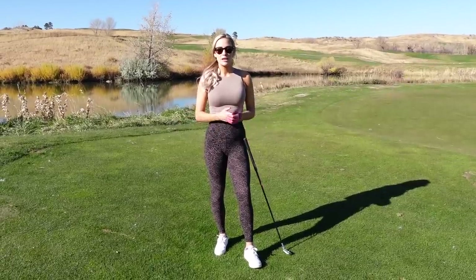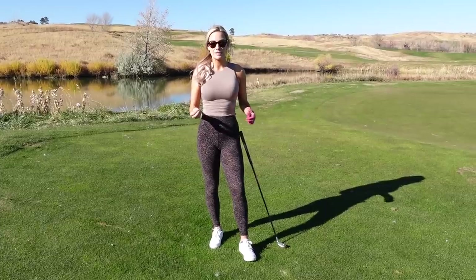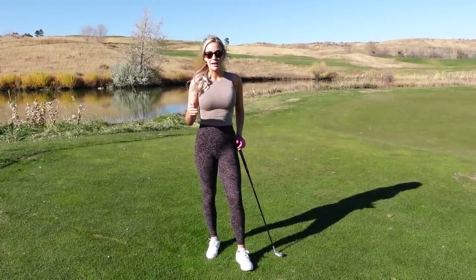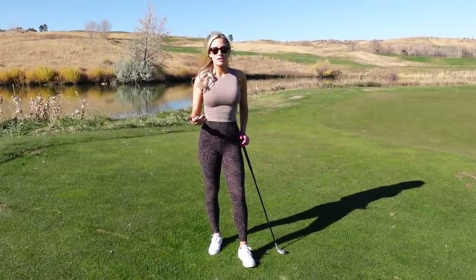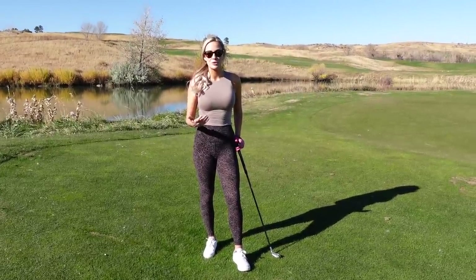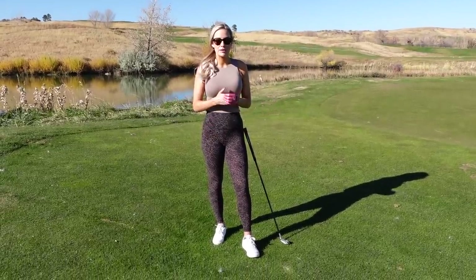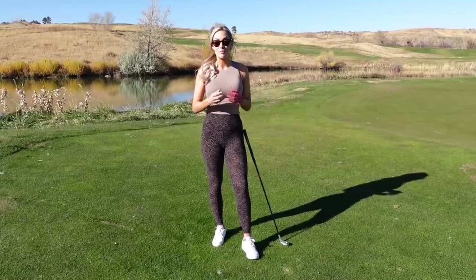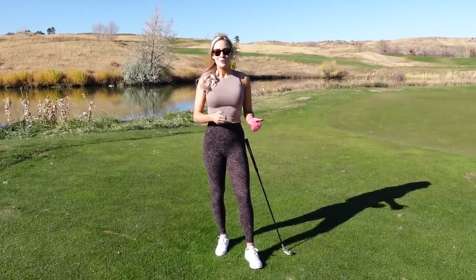I also want you guys, when you're watching TV and watching the pros play, to focus on their pre-shot routine because it's going to be the exact same every single time — you can almost time it down to the second. It helps you under pressure, helps you stay in the moment and present with the shots. It's so easy to get lost in what's going on, especially if you're having a bad day, and golf is all mental.